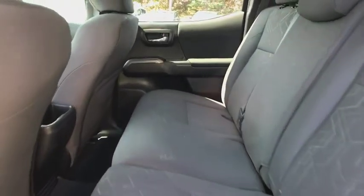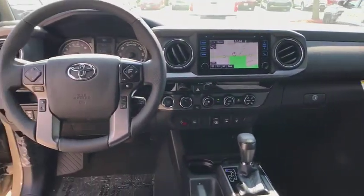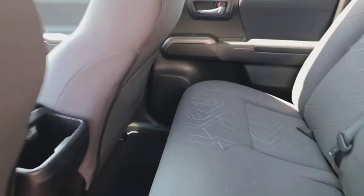Anti-lock braking system, traction control, navigation system, keyless entry, stability control, lane departure warning, backup camera, steering wheel audio controls, tow hitch, Bluetooth.